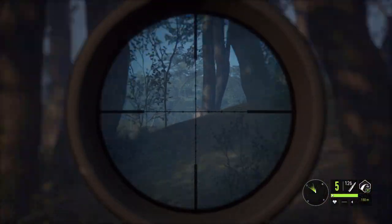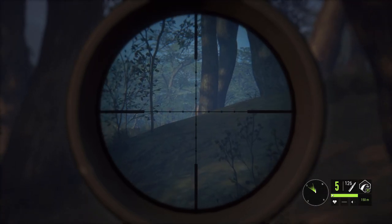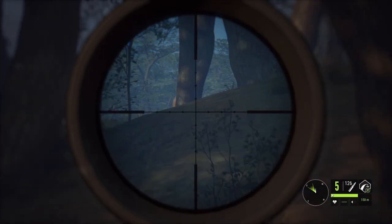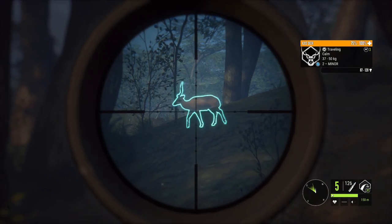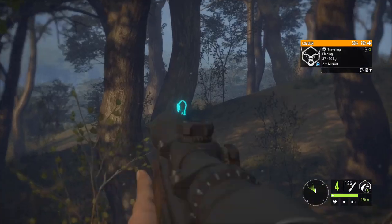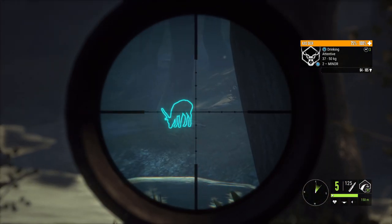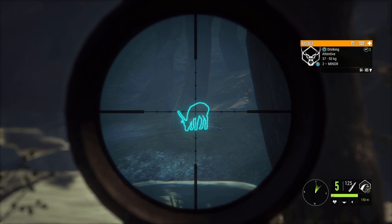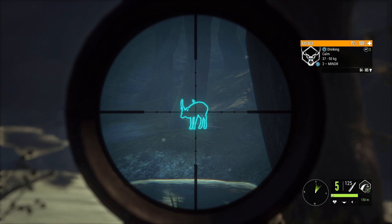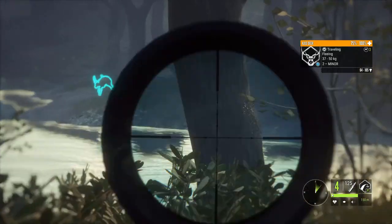For number two on my list, I have the .243. I really enjoy using this rifle — it's actually the same rifle I used to kill my diamond legacy rack Axis Deer, so it definitely does the job. I think it's the perfect gun for Axis Deer overall. The really good thing about it is that you get it for free with the game, so everybody has it. The ammunition — at least the soft points — are free, so you can buy hundreds of them and never run out.